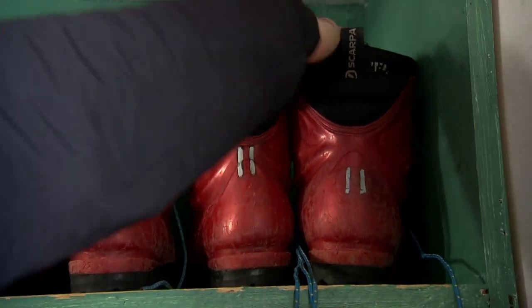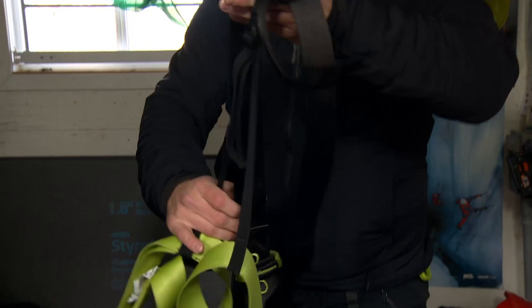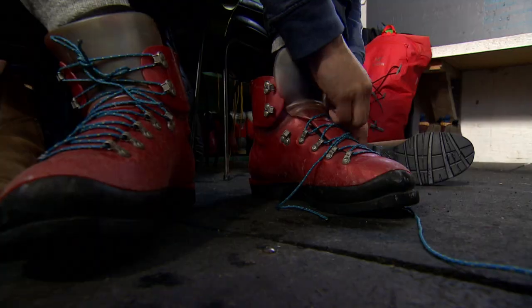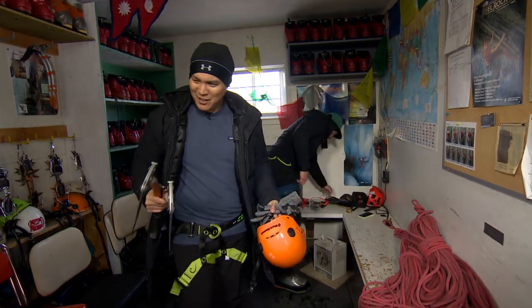Okay, I think we should just get started. Let's do that. This is just a universal harness. We're going to put on your boots now. Time for crampons. I think we're ready to go. Let's do this.